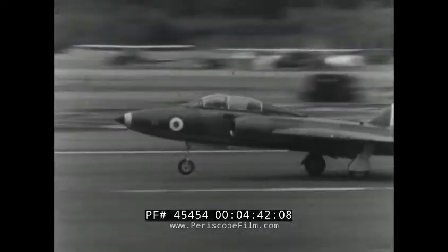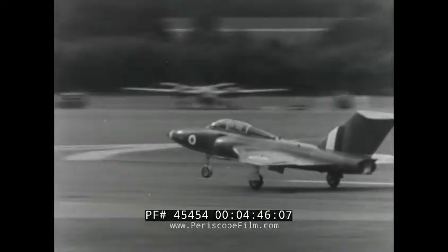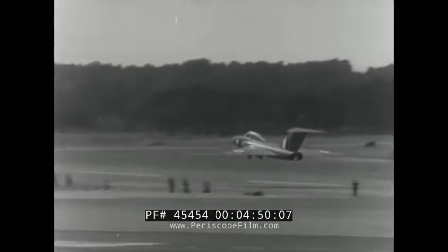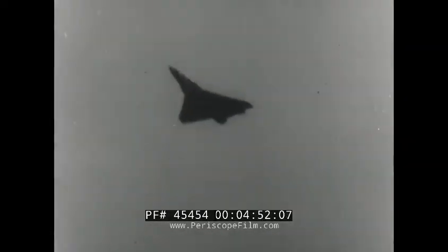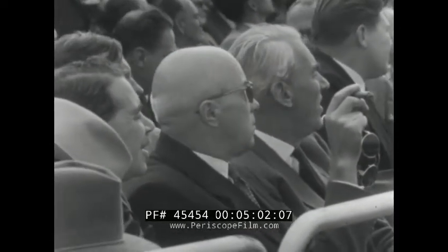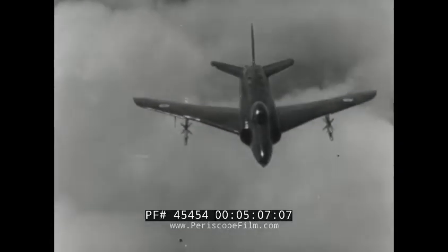Gloster Javelins were RAF Fighter Command's first delta-wing aircraft, specifically designed to seek out and destroy enemy bombers by night or day in fair weather or foul. The Javelin, which can carry air-to-air guided missiles, showed off its handiness in the air. Chief Marshal of Aviation Gigarev and other Russian officers watched with keen interest as all these aircraft showed their paces.